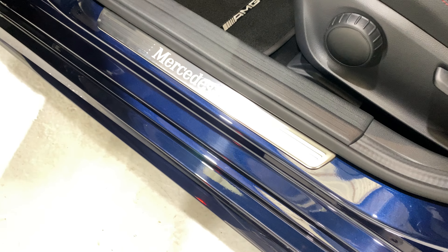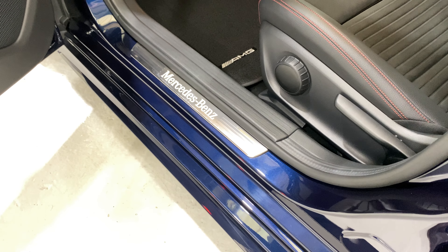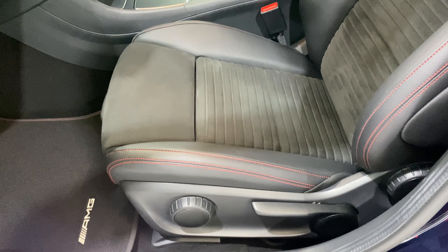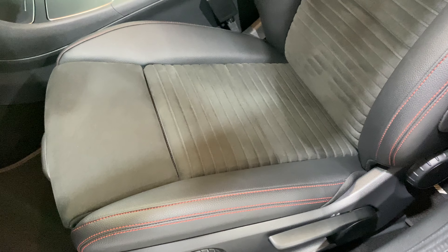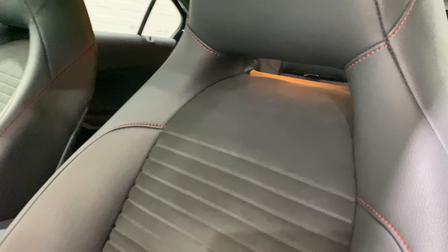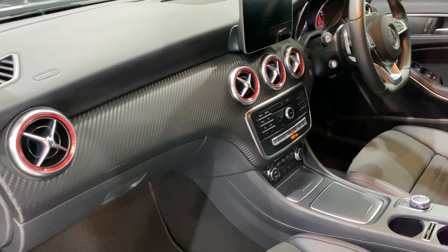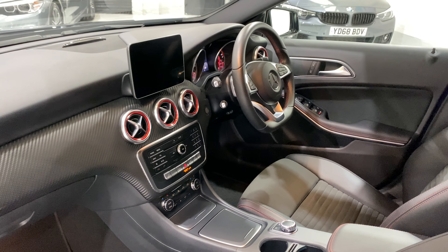We've got the lit Mercedes-Benz door seal plates. There are the AMG mats. The seats continue with this red stitching — all in lovely condition. You've got illumination under the headrest there in the side doors. And then the air vents have got the red finish just to add to the interior design.